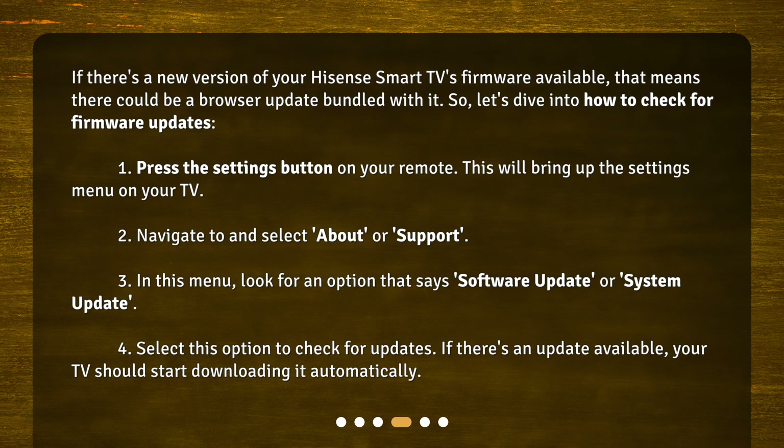1. Press the Settings button on your remote. This will bring up the Settings menu on your TV. 2. Navigate to and select About or Support. 3. In this menu, look for an option that says Software Update or System Update. 4. Select this option to check for updates. If there's an update available, your TV should start downloading it automatically.